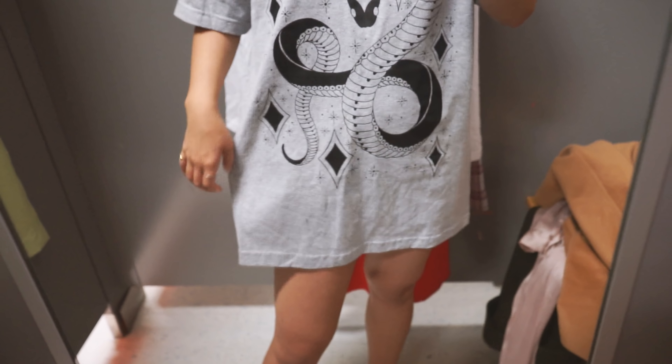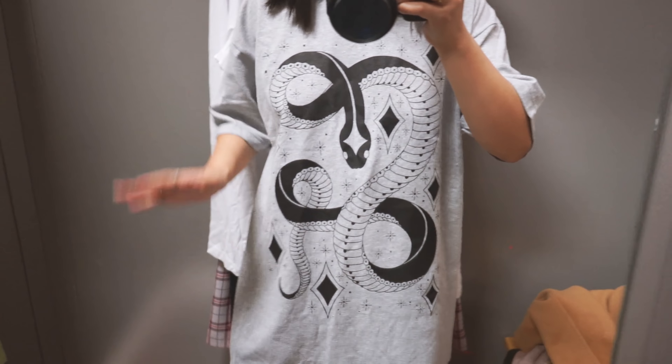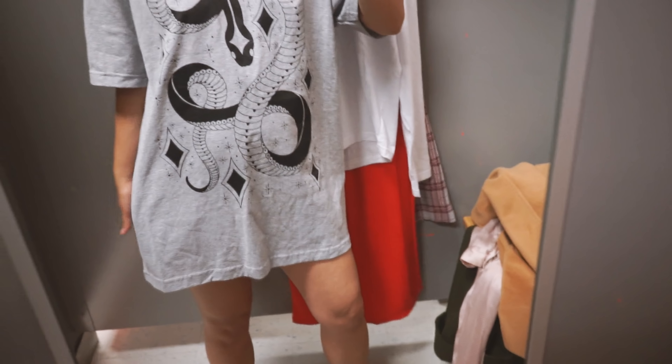I really like this t-shirt. Somebody please help me because it says MACP and I really hope it's not like something super sketchy. I'm gonna try and look it up to see if it represents anything bad. But other than that, I really like it.